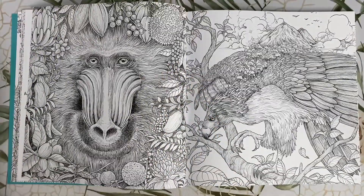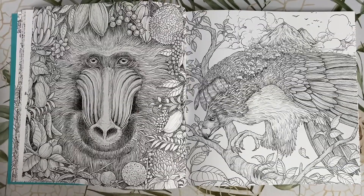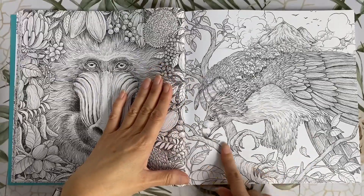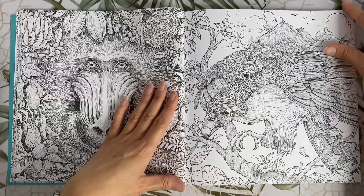The Mandrill — I love this page. This is possibly my most favourite page in the book and I'm really dying to colour this one. I have a clear picture in my head of what colour palette I want to use. On the opposite page we have the Philippine Eagle, which has a little mountain scene coming off his back.